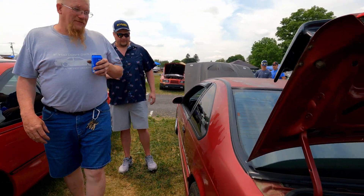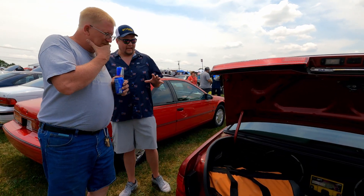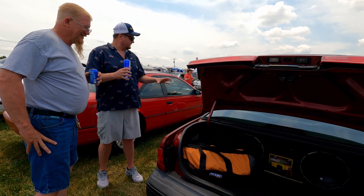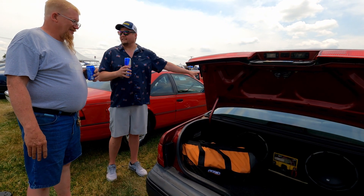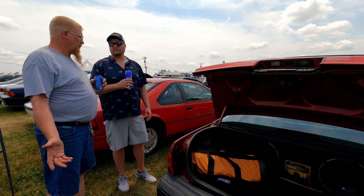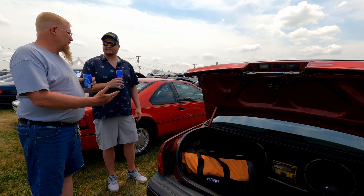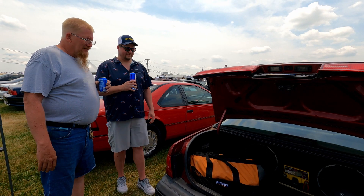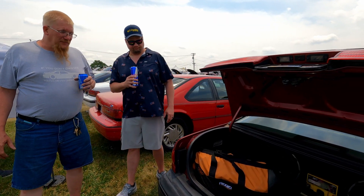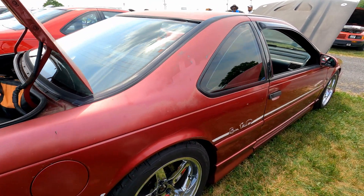You're kind of the resident guy that everybody asks about how to do a five-speed swap on these cars, right? Pretty much, yeah. My buddy Zach did it years ago — I learned from him — and I know several other people, and obviously I've done it, so when it comes to five-speed swaps I've had my foot in the door a little bit.